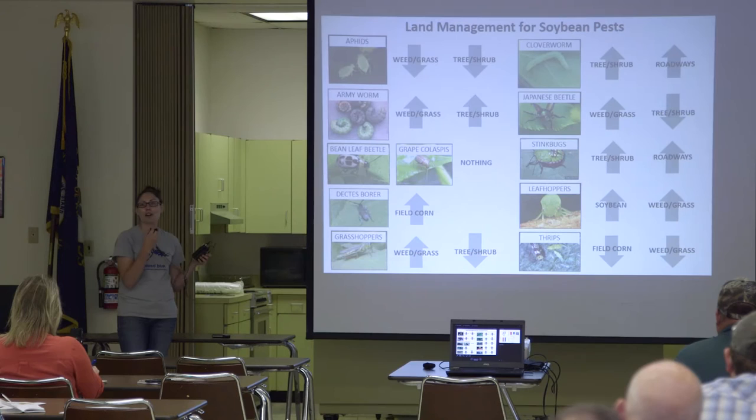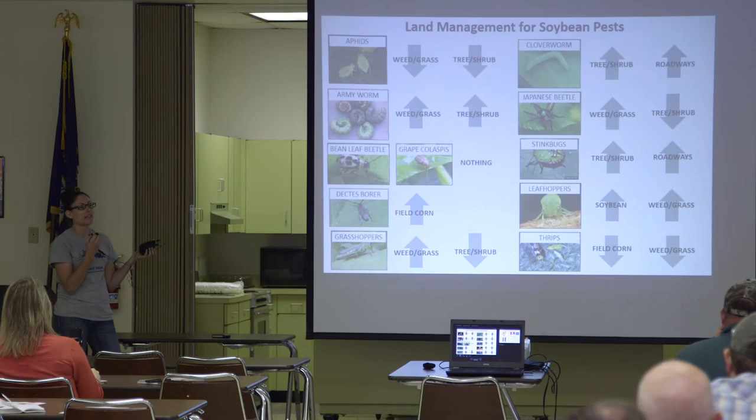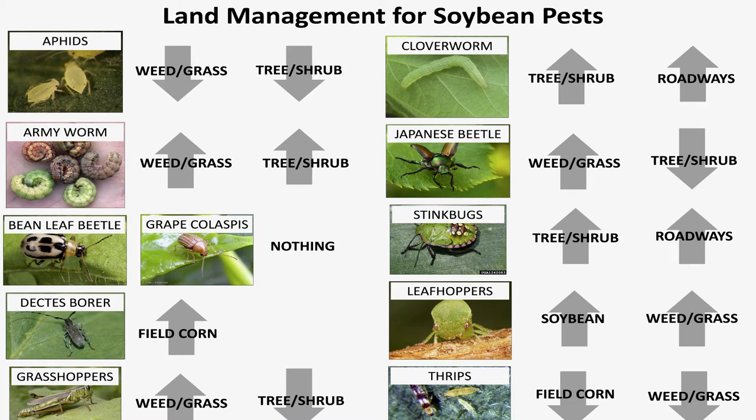What I did was look at 23 fields in central and western Kentucky, sampled all these pests, and looked at how they were related. You can see — and this is on your handout sheet — that aphids are negatively related to weeds. Some of these things are actually in opposition to each other. So if you want to protect against Japanese beetles, working with aphid protection is going to be in your favor, but not so much with grasshoppers.